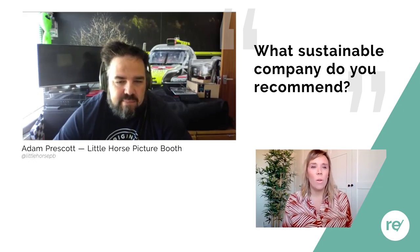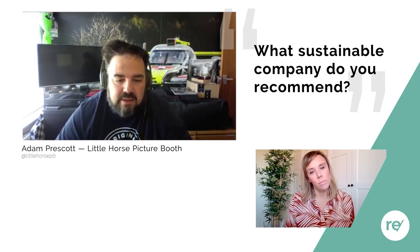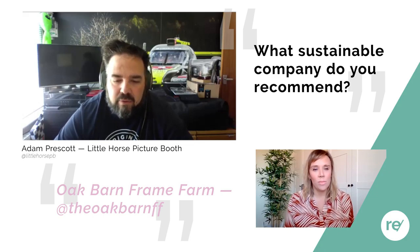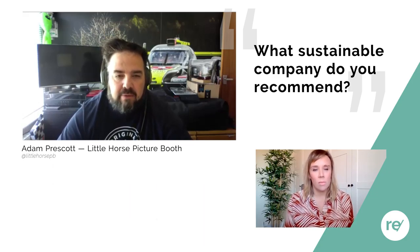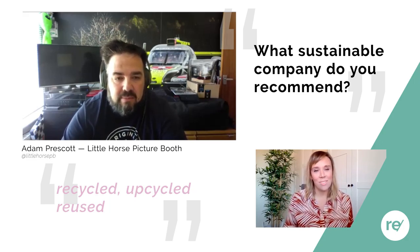Can you recommend another sustainable business or partner that has impressed or inspired you? One that springs to mind is the Oak Barn Frame Farm in Benenden in Kent. They've gone with a similar ethos — it's a wedding venue where they've recycled, upcycled, and reused all materials from the existing farm. They've introduced solar power and have a lot of eco-friendly innovations. It's a fantastic place.